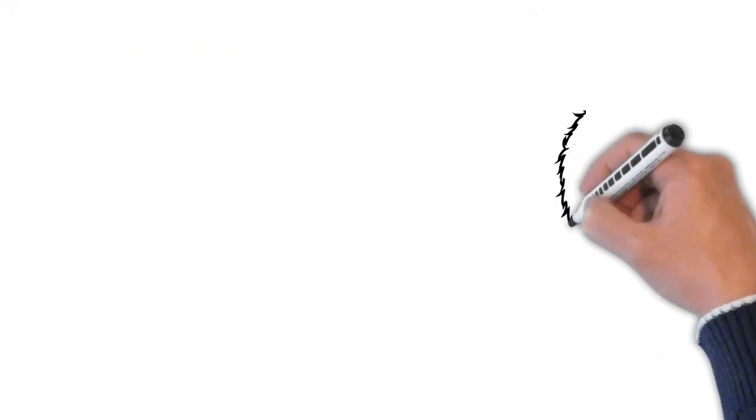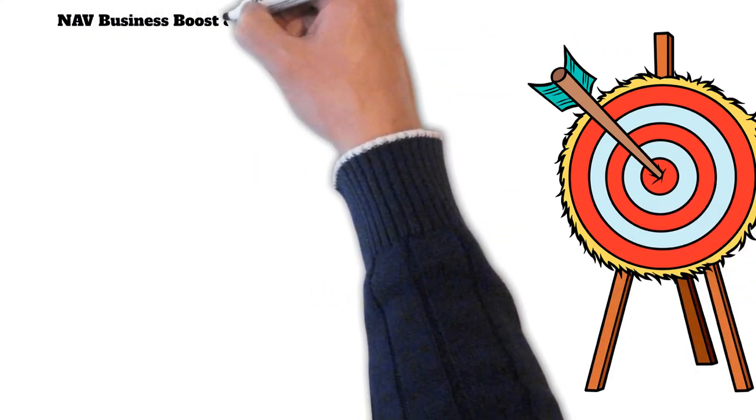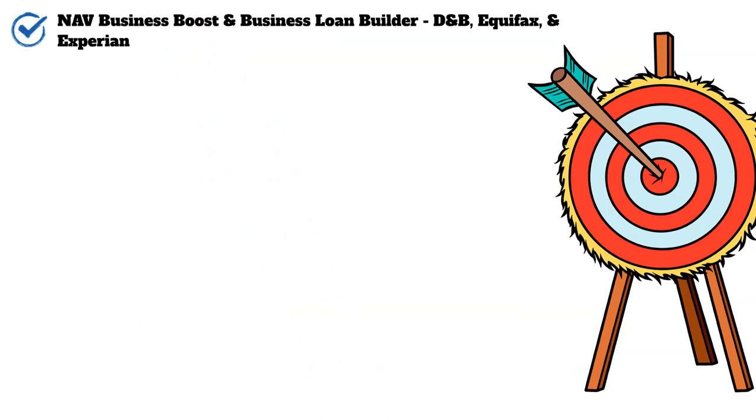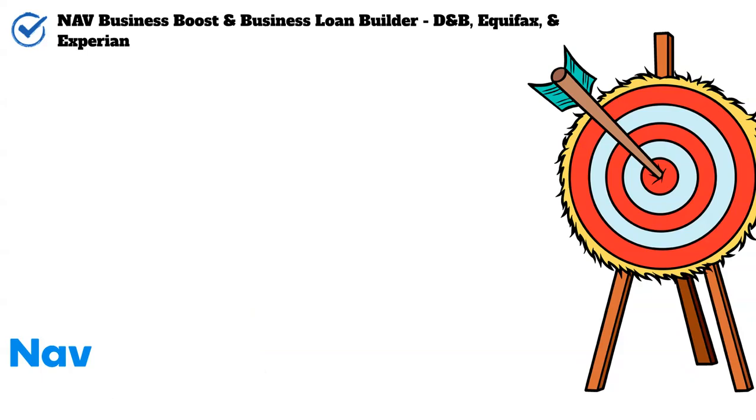First on our list of net 30 vendors that report to your Experian business credit report is NAV. You'll want to sign up for either the NAV Business Boost or the Business Loan Builder program. There is a trick that allows you to get both of these accounts reporting to your Experian business credit report. This account will also report to your D&B as well as your Equifax.